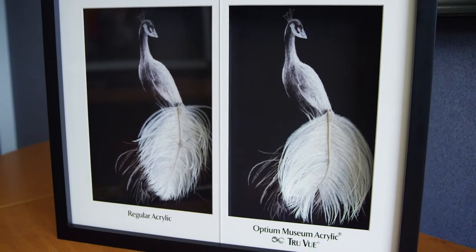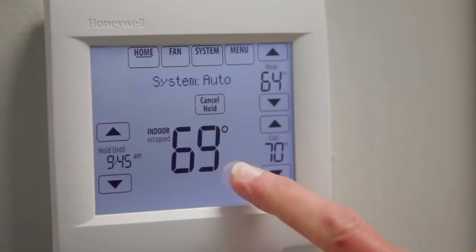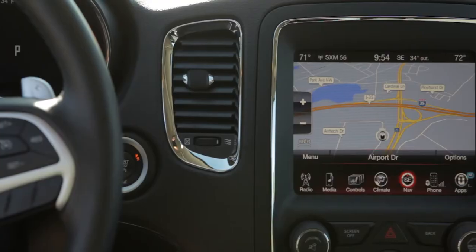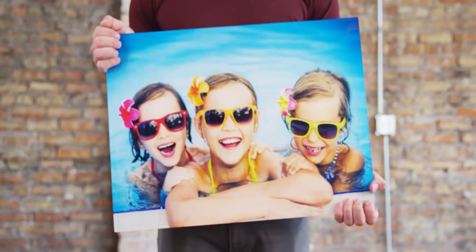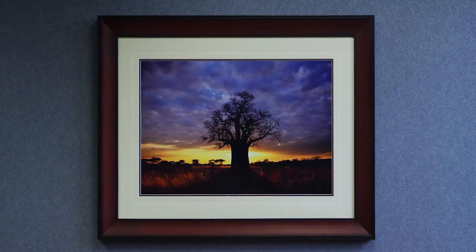TrueView glazing protects, enhances, and beautifies all things framed and displayed, providing lifelike clarity and depth, the highest possible resolution, vivid detail in motion, and nothing else.